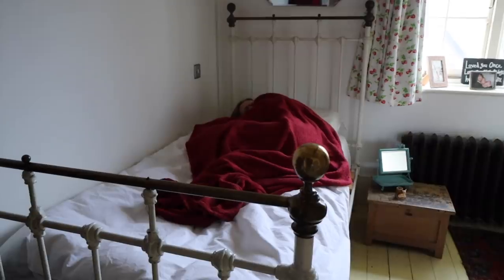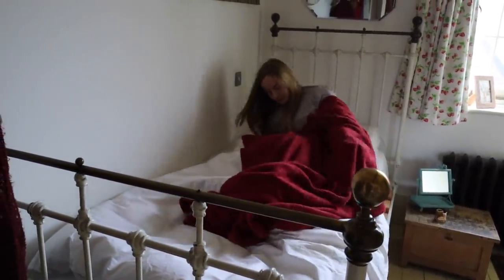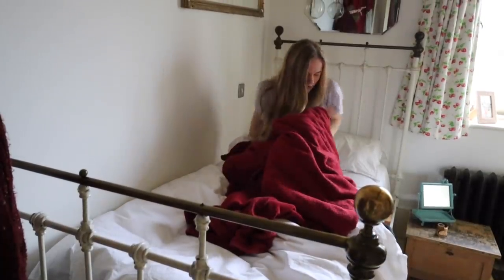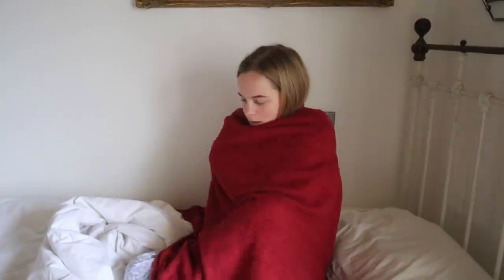A scullery maid would usually sleep in the attic, usually sharing the room with the kitchen maid, and it was also not uncommon for the scullery maid and the kitchen maid to even share a single bed. If you lived in the textiles district you might have had a rag rug for when you got out of bed, but if not you would have been stepping onto very, very cold ground.